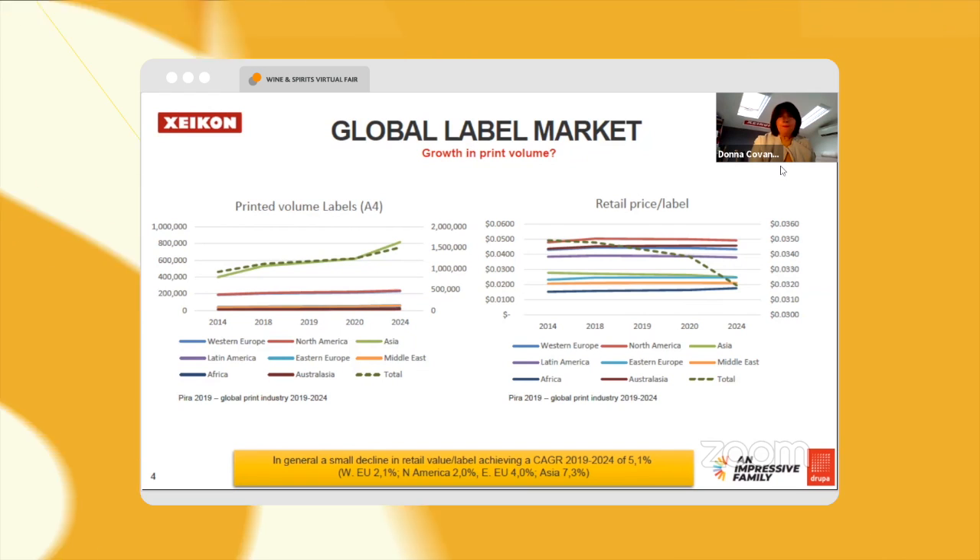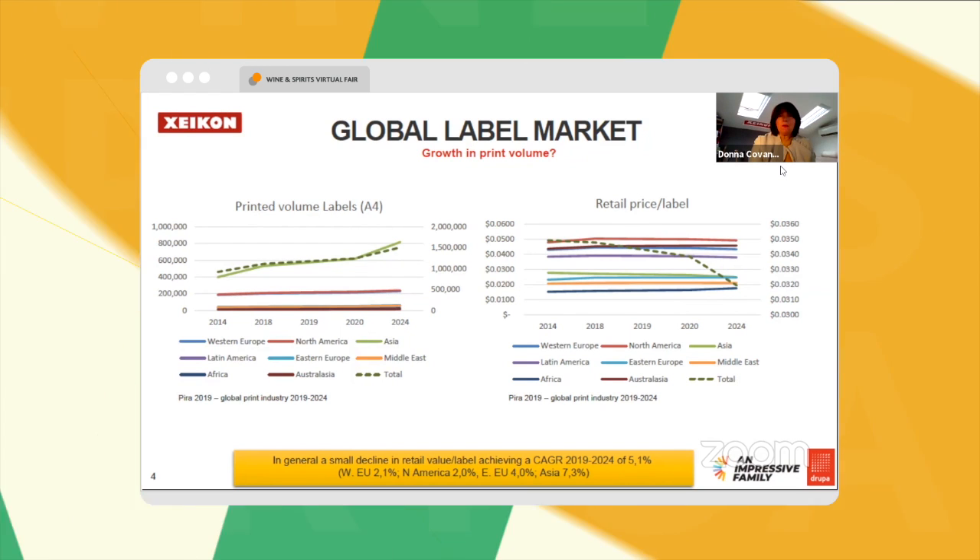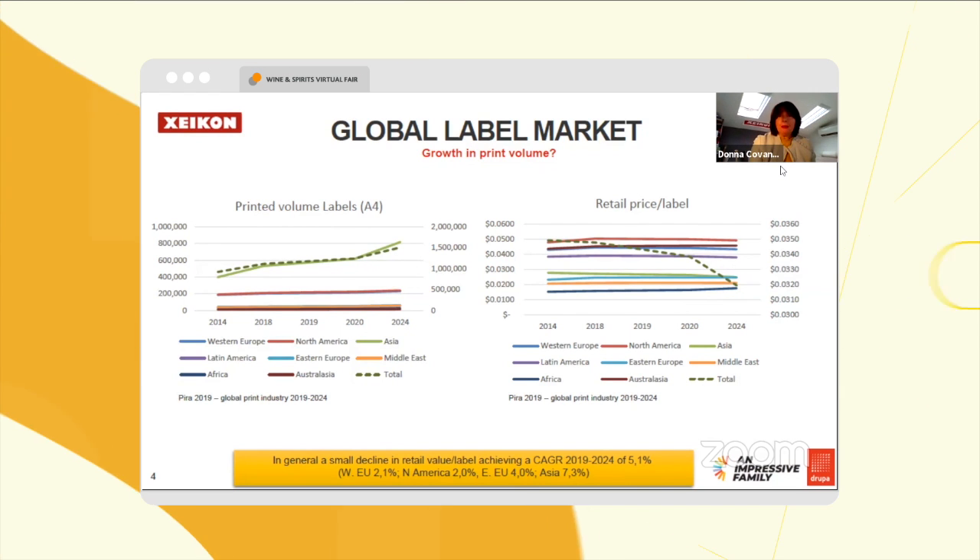But still a pretty healthy price in terms of the retail price of the label — what you would be able to sell it for.